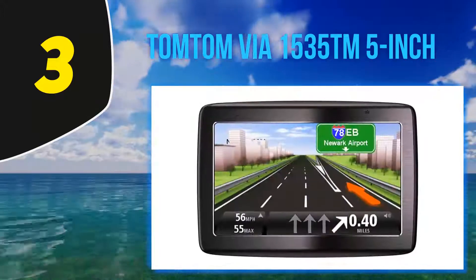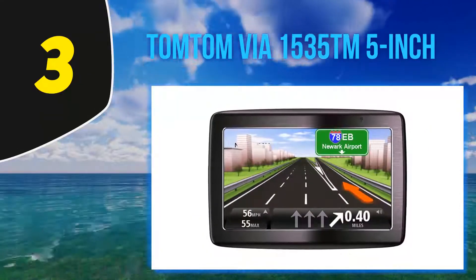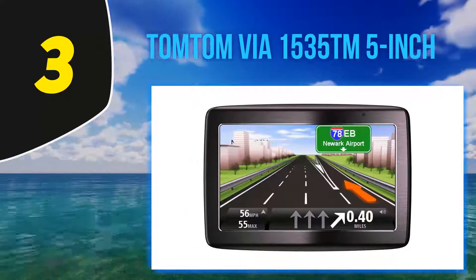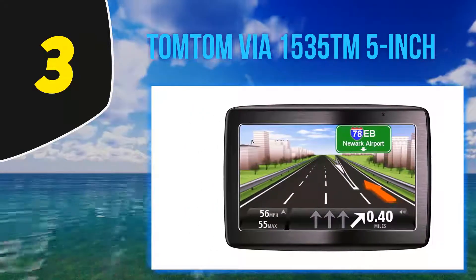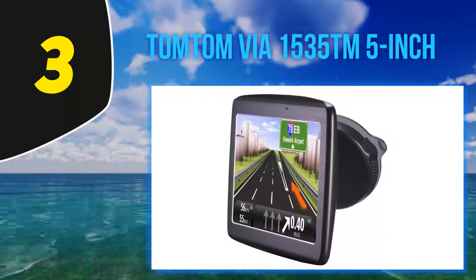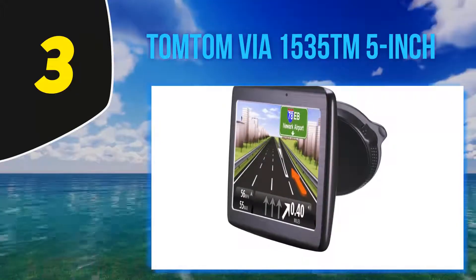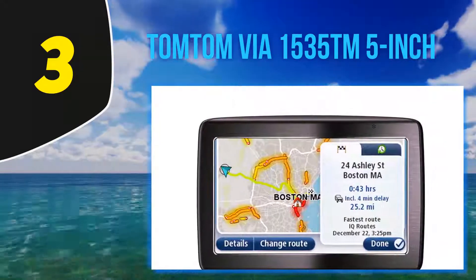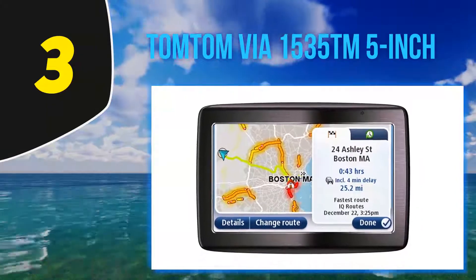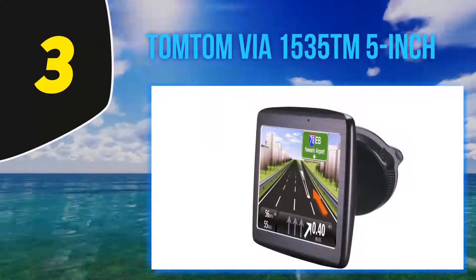It combines Bluetooth hands-free calling and voice recognition technologies while navigating. Advanced lane guidance shows exactly which lane the driver has to take before approaching an exit, turn, or difficult intersection. Voice recognition makes the 1535 TM convenient and easy to use — you can simply say commands such as 'drive to an address' or 'navigate to an address' and let the device do the rest.